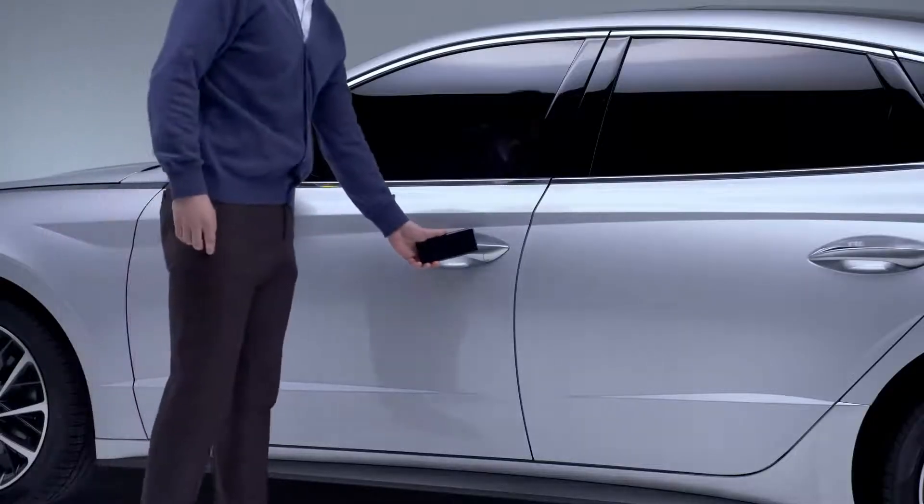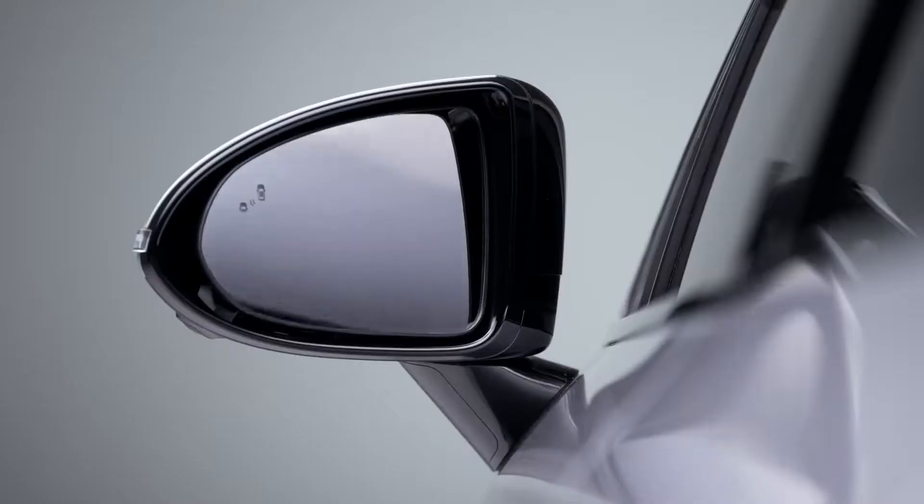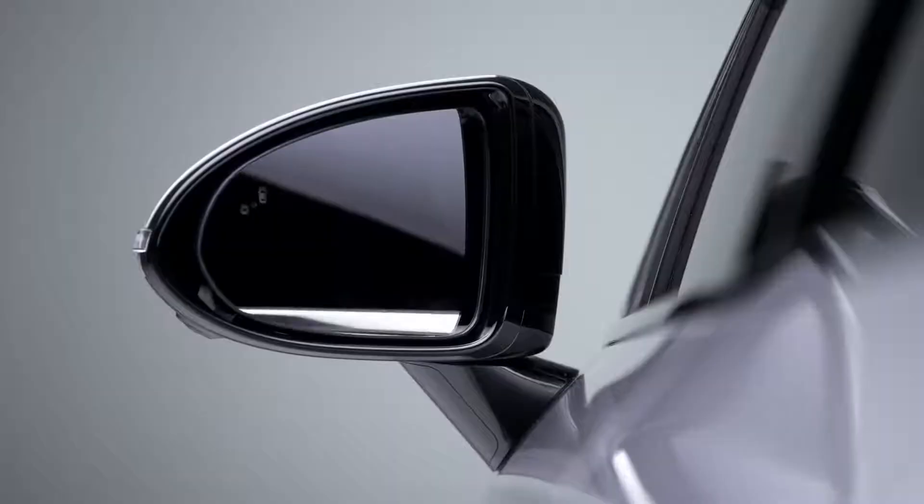Your Sonata experience is tailored to you from the moment you approach the car. Every last detail can be adjusted and personalized to your precise requirements.